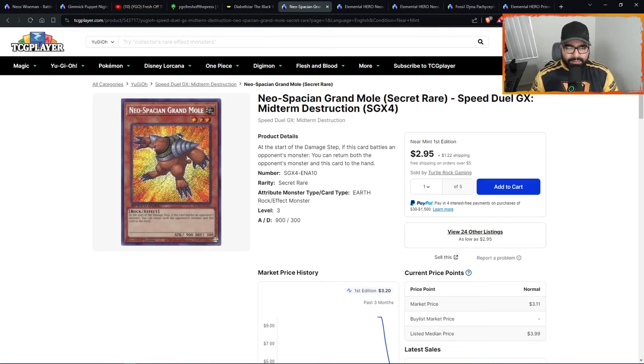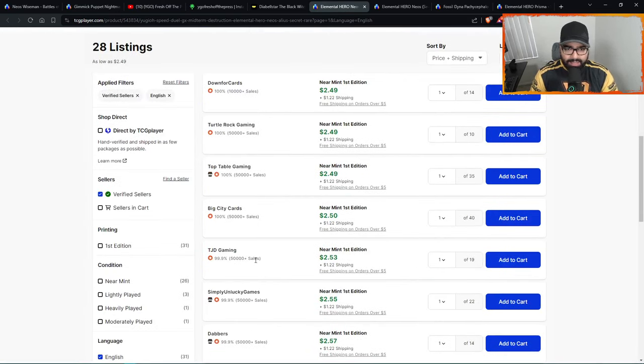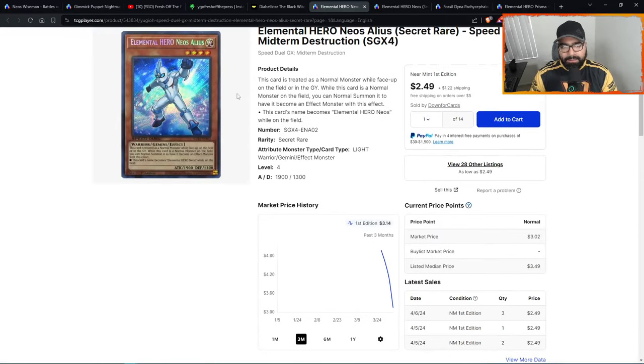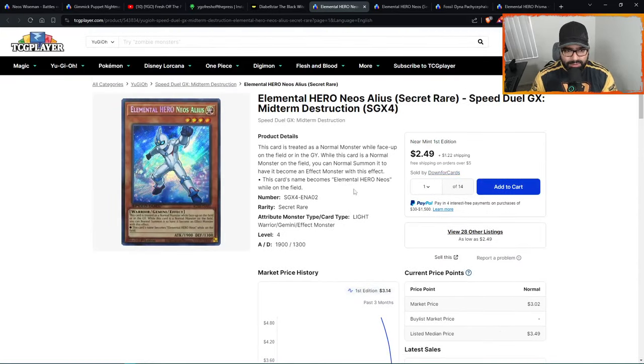At number seventeen we have Elemental Hero Neos Alius. This card — it's an Edison Hero B staple, people play playsets, the demand is there. I love cards when they get reprinted. Most people will keep the older secrets, but this new secret looks brighter, cleaner, just better. I need at least a personal playset even though I don't play Hero in Edison — the card is just beautiful. At $2.50, for $7.50 plus taxes you can get a playset. I think this goes to five dollars down the line — an easy 2x. It still has potential to go down, so keep a lookout.